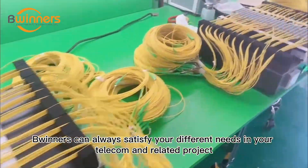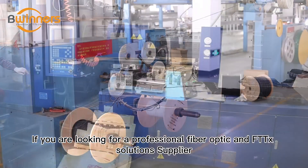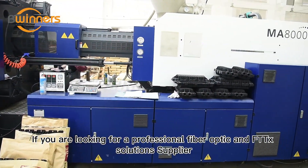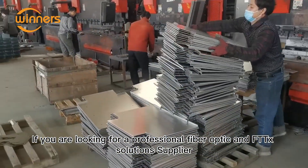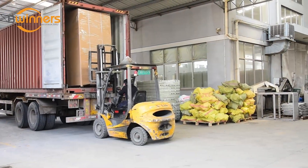Winners can always satisfy your different needs in your telecom and related projects. If you are looking for a professional fiber optic and FTTH solutions supplier, then Winners will be your best choice. Would you like to know more? Contact us.